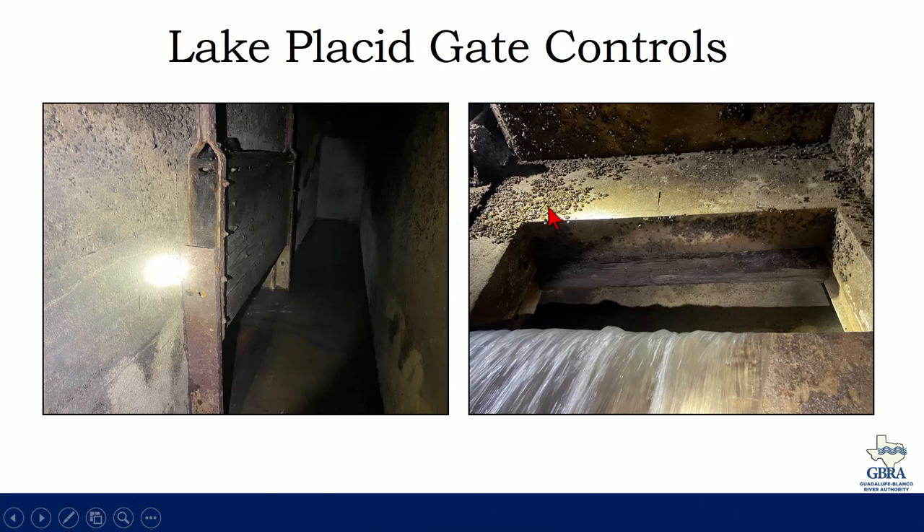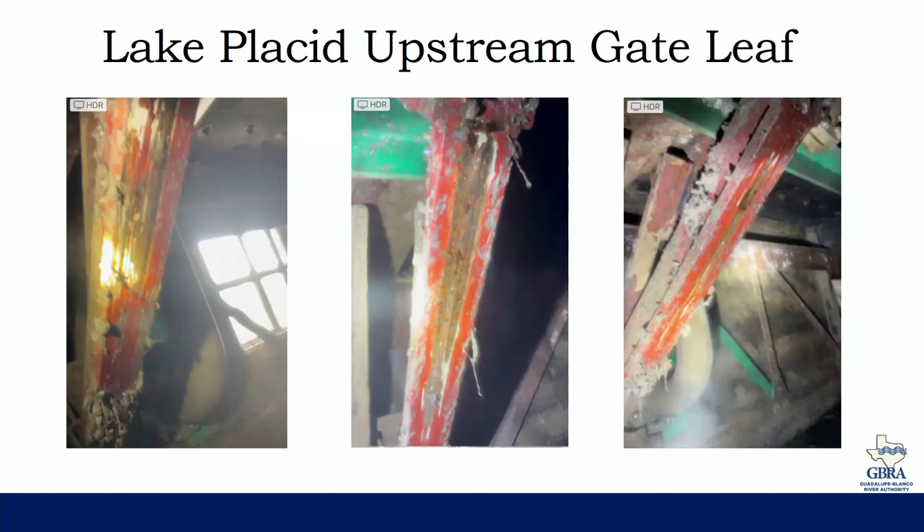You can see significant accumulation of zebra mussels here. I don't believe that has any relationship to the problem, but there are a lot of zebra mussels accumulating inside Lake Placid. Going inside the gate, what you're seeing here is the bottom of the locking bars on the upstream gate leaf. These are supposed to be fully coated in red paint — they were installed fairly recently. You can see there's some scraping going on, especially on bar number three all the way down.